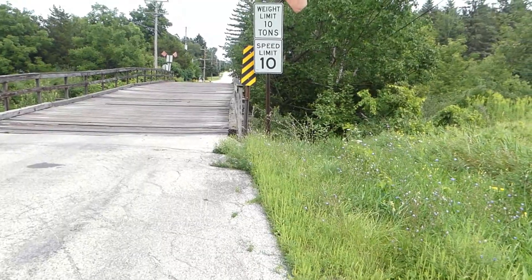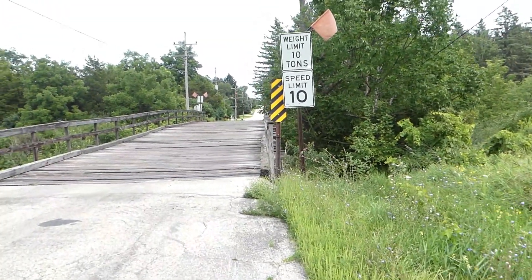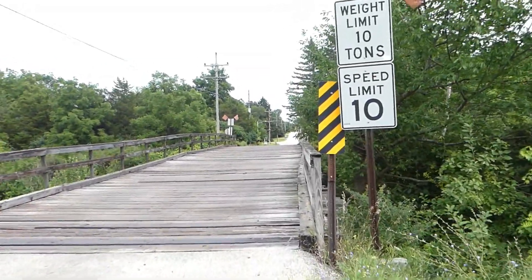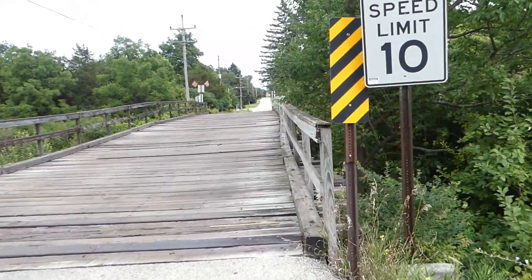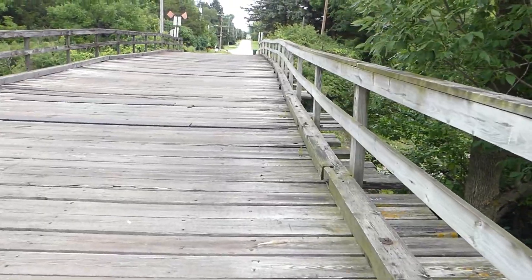Hey everyone, welcome to another new video here at Stay Outside and Explore. Today we are exploring an old wooden bridge that goes over train tracks, and it's still active — you can drive over it.